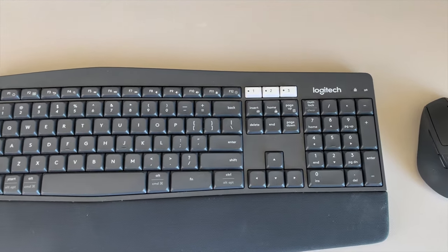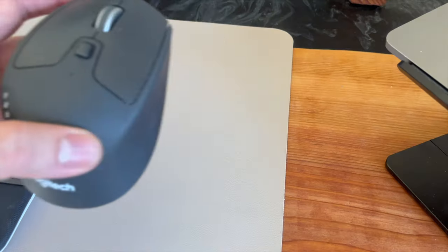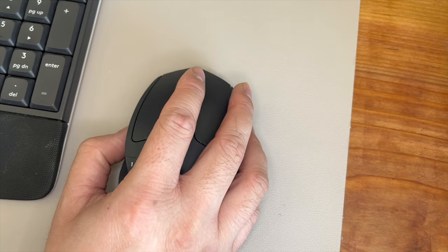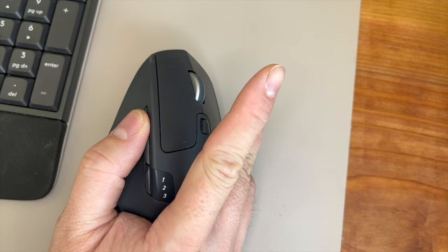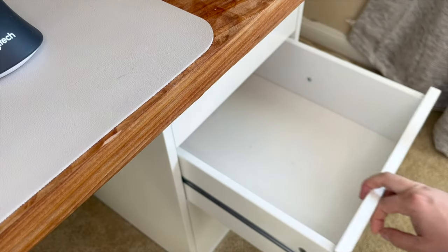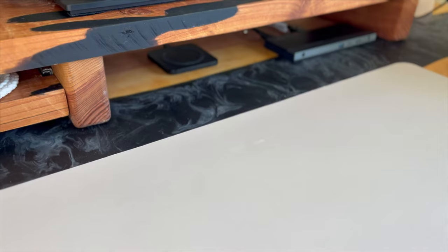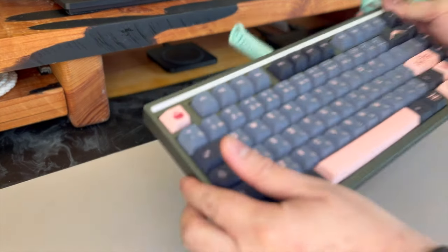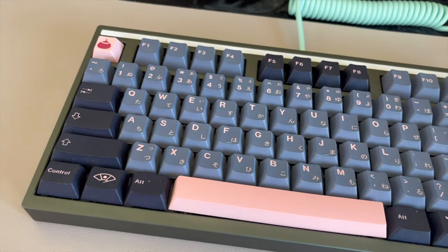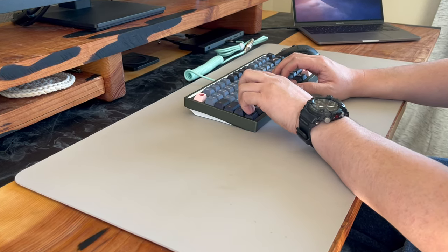For my keyboard and mouse setup, I have the Logitech K850 and M720 combo. Both have Bluetooth connectivity for up to three devices. To maximize productivity, I customize both using Logitech Options software. In reality this is my fiancée's keyboard and I don't really use it. I also added a Modes switch on the keyboard for design programmability and tactile typing — the green keyboard and cherry blossom keycaps match the table and monitor stand quite well.